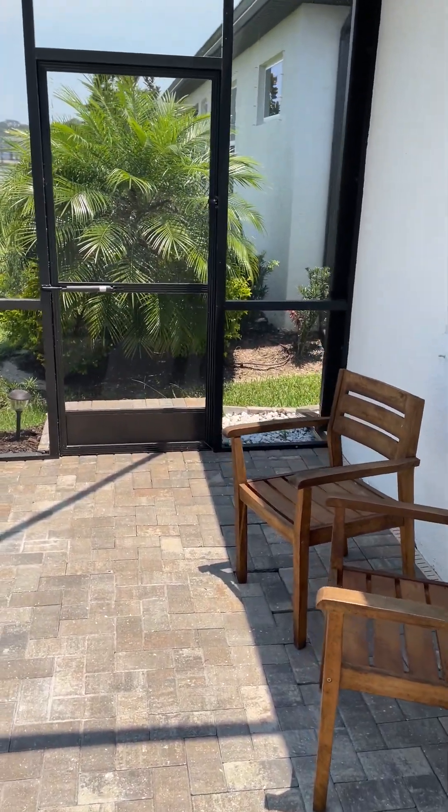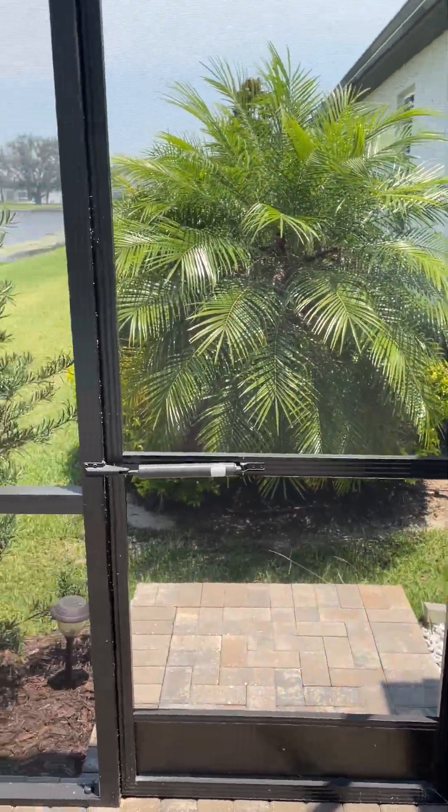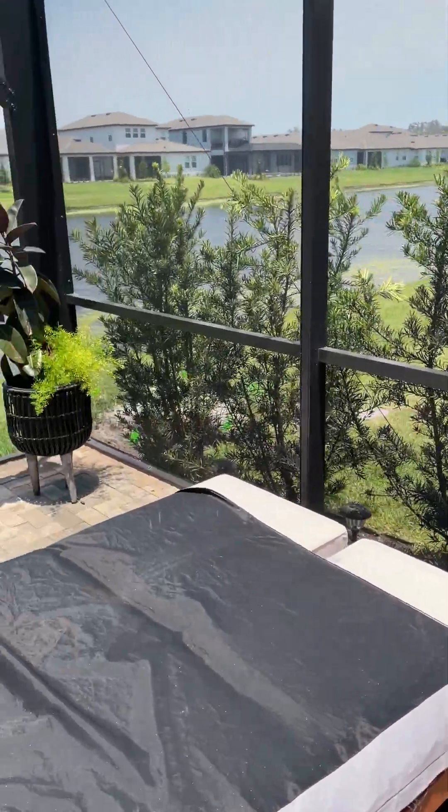You can see a little bit of privacy here. This house on this side is a bit closer than what I portrayed out front.